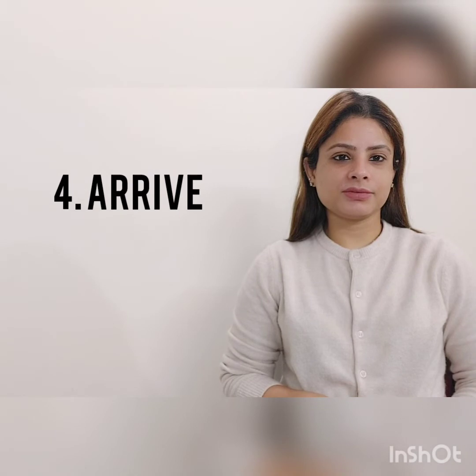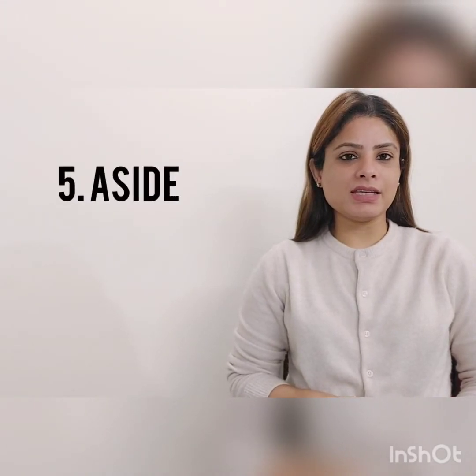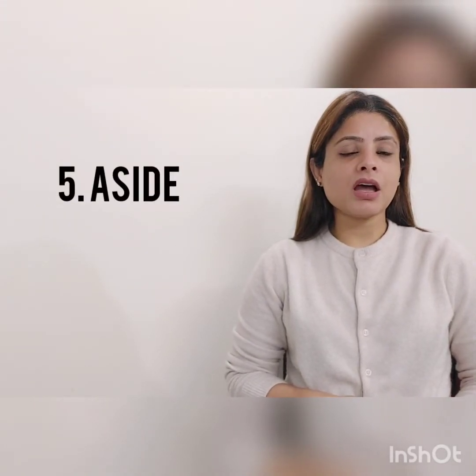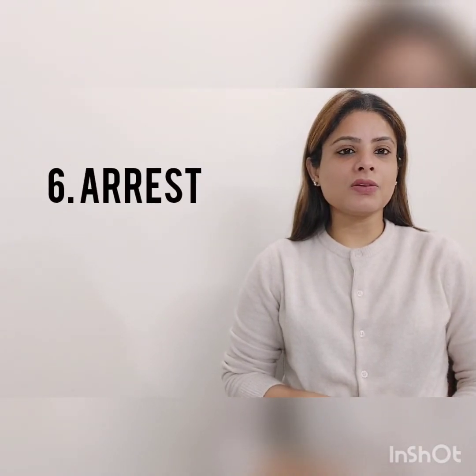Fourth word: arrive, arrive. Next word: aside, aside. Next word: arrest, arrest.